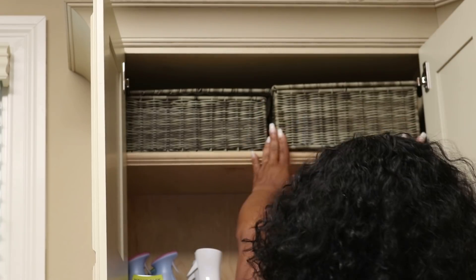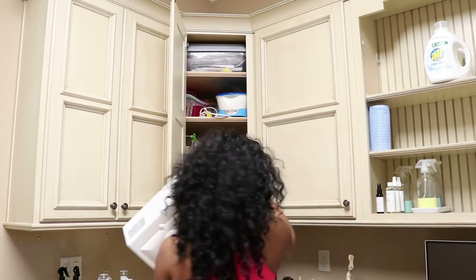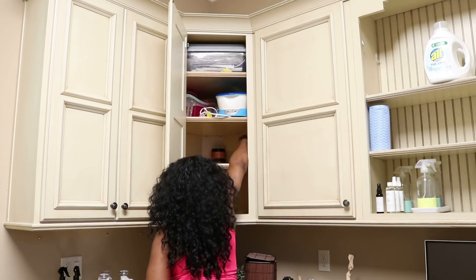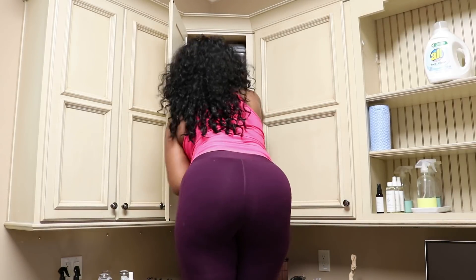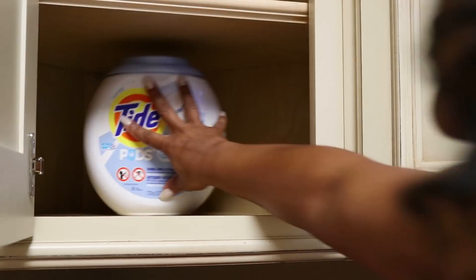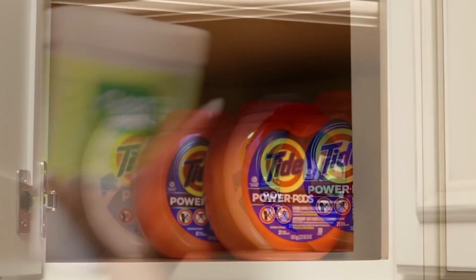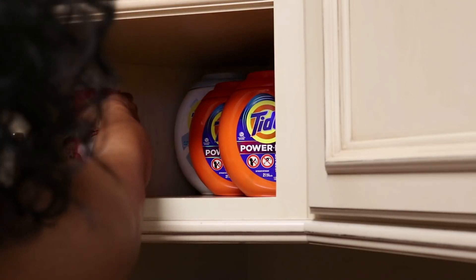I'm on to the next cabinet, getting everything taken out so I can start inserting my items. Please be mindful that when you are decluttering, don't feel like you've got to hang on to everything. Sometimes we declutter and then we take that clutter and put it in a box and stuff it somewhere else, only to have to reorganize it again. Try to keep those things separate or give them away.